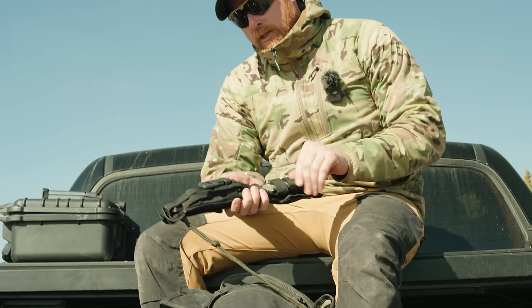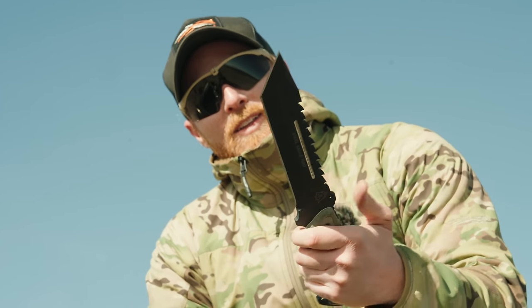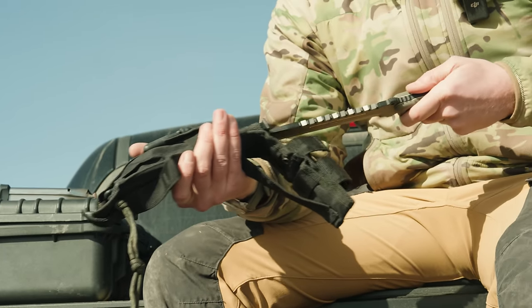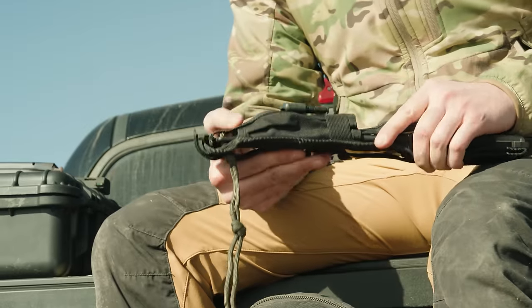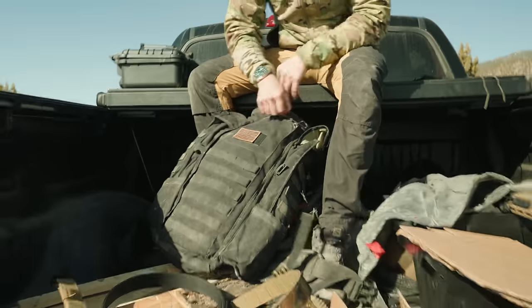In that overflow pouch: a completely unnecessary, obnoxiously large knife from Tops — but I kind of like it — and a multi-tool. A multi-tool goes a long way, and as they say, it scientifically makes you more of a man.